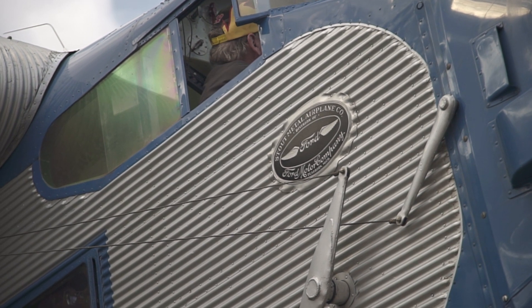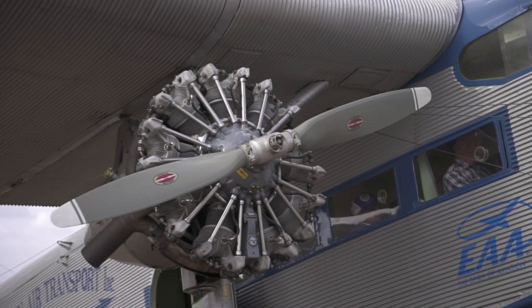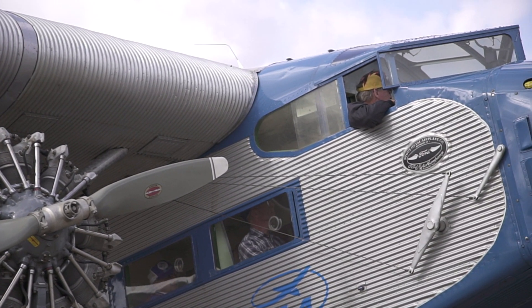Henry Ford built the Trimotor through 1933, and the Depression slowed things down. But he achieved a lot of great firsts. The Trimotor was the first airliner to offer coast-to-coast service. In 1929 it took a total elapsed travel time — if you can imagine — of 48 hours.